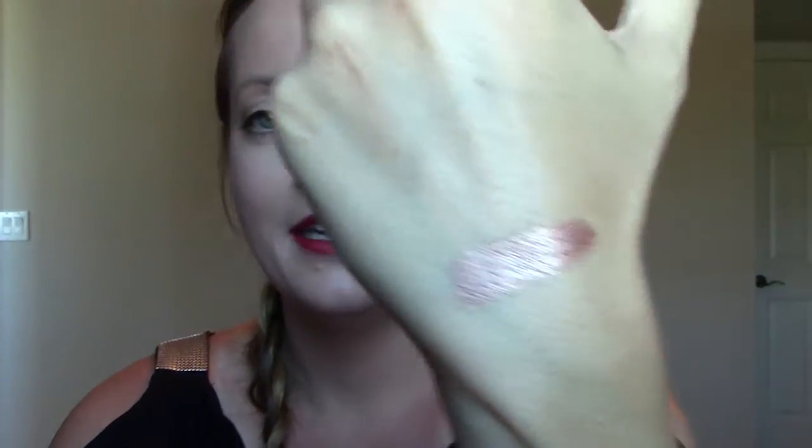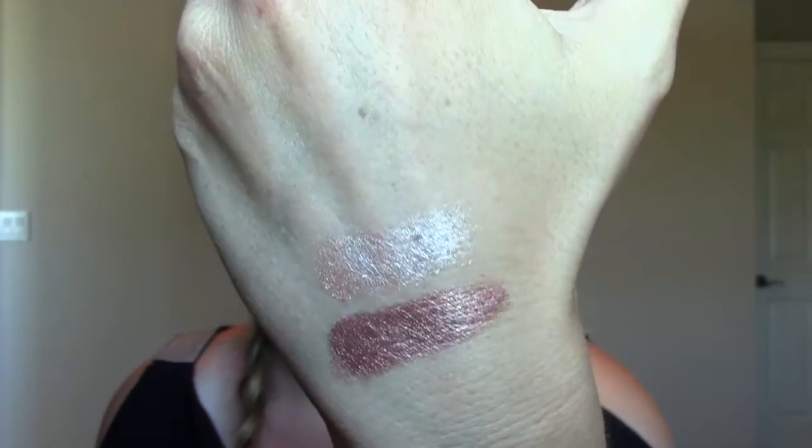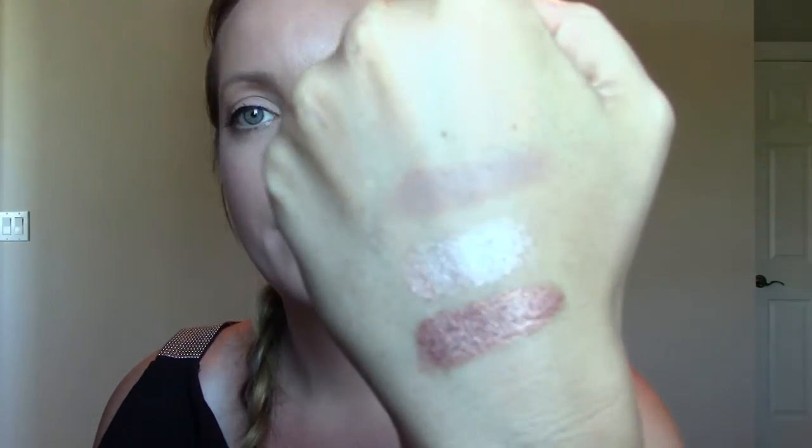My three favorite eyeshadows — I'm just going to swatch these. Grandstand is like a coppery foiled eyeshadow and it looks gorgeous. The other foiled eyeshadow is probably my favorite eyeshadow ever — it's called In the Spotlight. These foiled eyeshadows are so pretty. And then my last favorite eyeshadow is a matte one called Barcelona Beach. It's a matte brown, a little bit taupey, and it's so perfect for the crease. I love all of these.